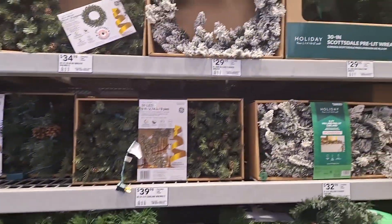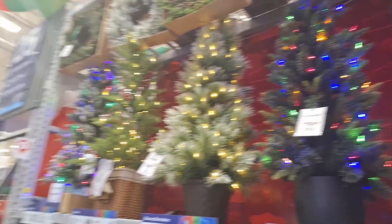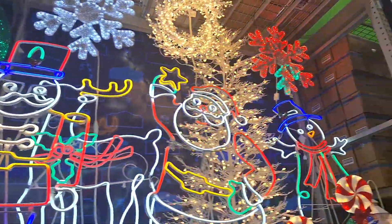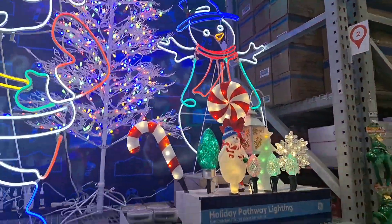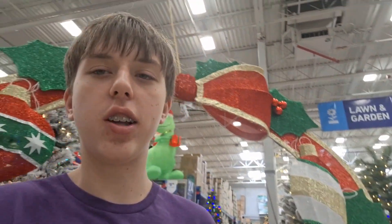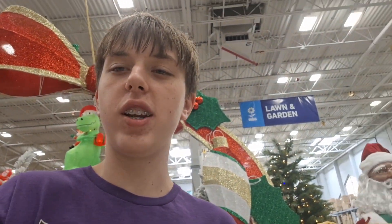Some more wreaths and trees and then some more lights. And that's pretty much all the Christmas decorations at Lowe's for 2023. See you next time.